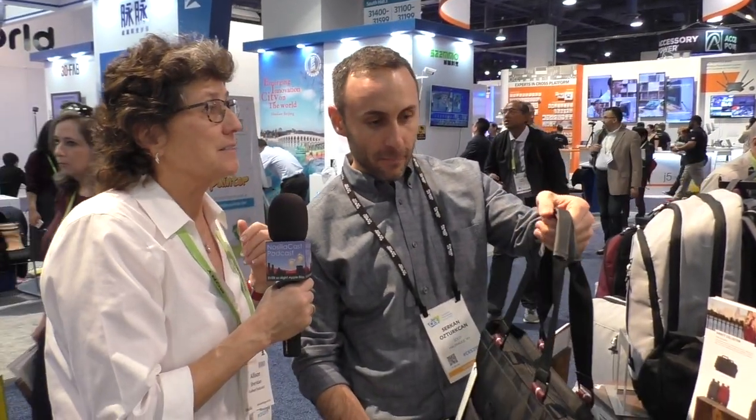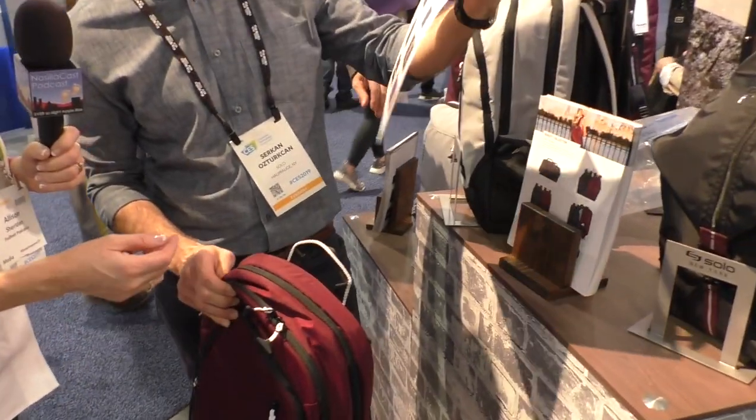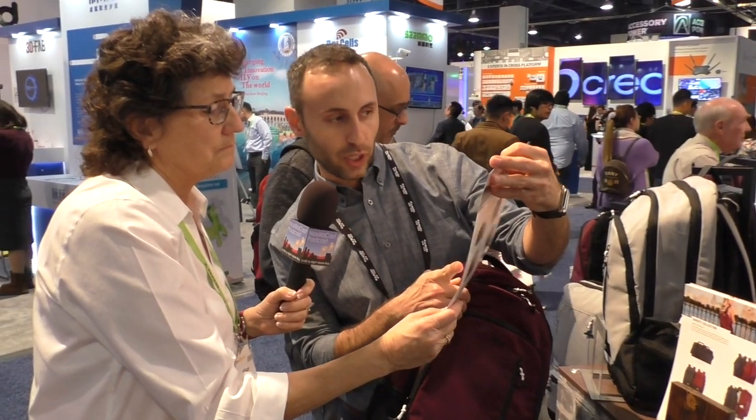If people want to learn more about these bags, they would go to solo-ny.com or any big box retailer — Target, Walmart, Staples, Best Buy, Amazon, Dillard's, Macy's. They're a national brand. As for price, the burgundy one we've been looking at is called the Region Backpack, and it's MSRP $64.99. Are you serious? Yeah. Totally sold — gonna head right over to Amazon and pick one up.